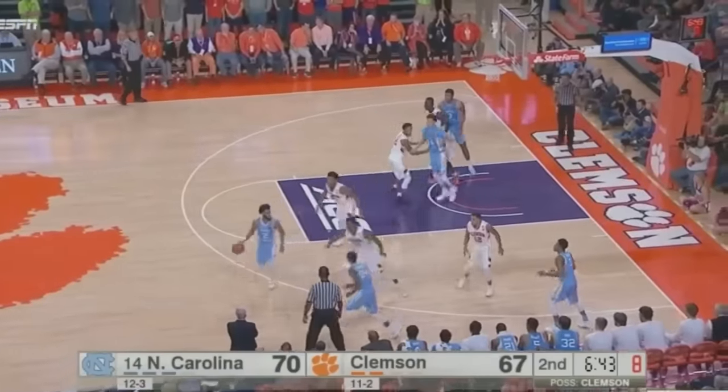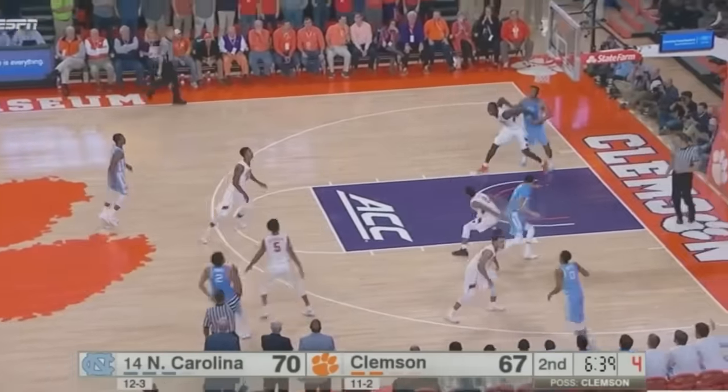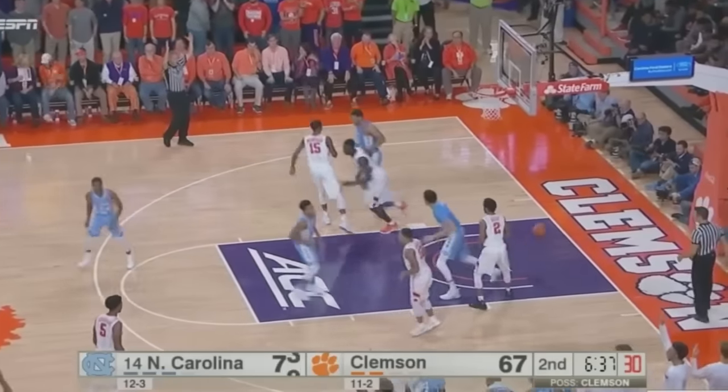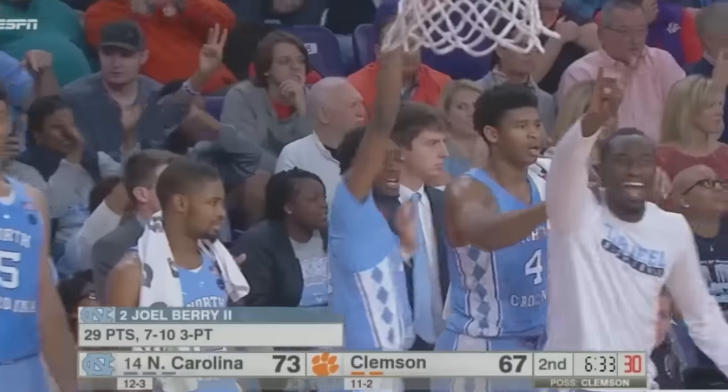Swish has Blossom Game guarding him. Can't get by him on the drive, so he'll hand off to Kenny Williams. Right back to Barry. Oh my, a really deep three. That was from Anderson, South Carolina.